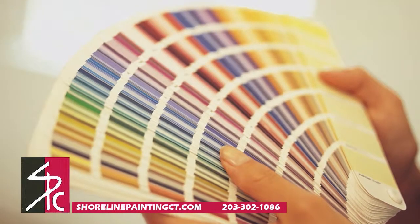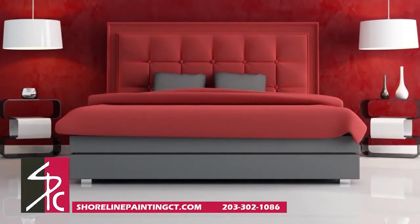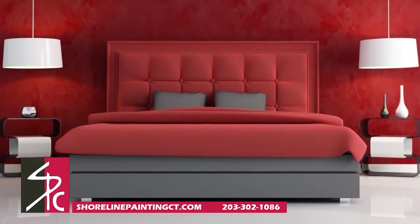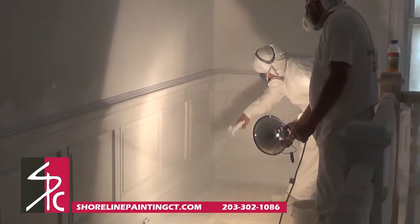Nothing can update a room's look quite like new coats of paint. Color on the walls can create mood and even add the illusion of size to the smallest of spaces. It's important your professional painter avoids common prepping and priming mistakes.